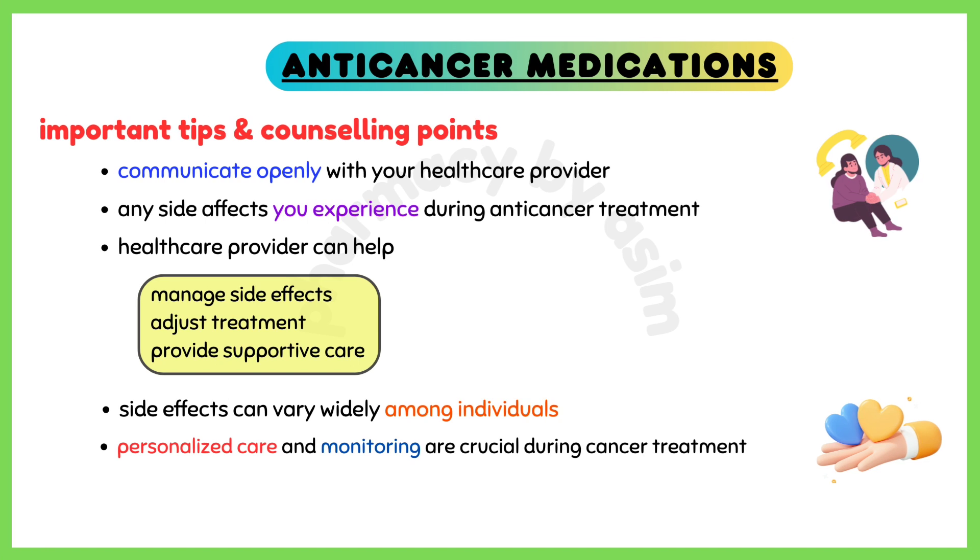It's important to communicate openly with your healthcare provider about any side effects you experience during anti-cancer treatment. They can help manage side effects, adjust treatment if necessary, and provide supportive care to improve your overall well-being. Side effects can vary widely among individuals, so personalized care and monitoring are crucial during cancer treatment.